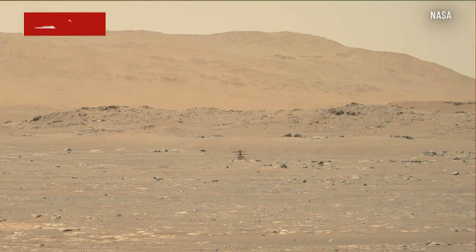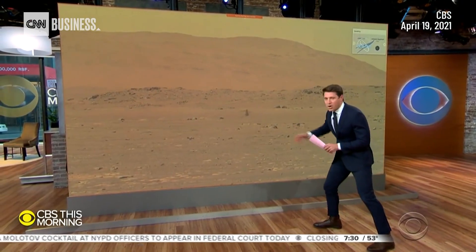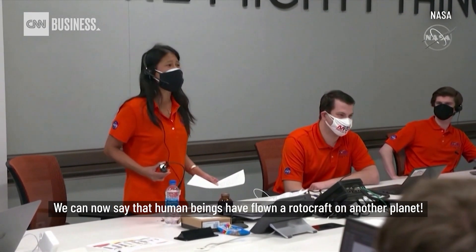A historic moment for NASA engineers — they're calling it a dream come true. NASA's Ingenuity helicopter took its first flight on Mars. We can now say that human beings have flown their rotorcraft on another planet.